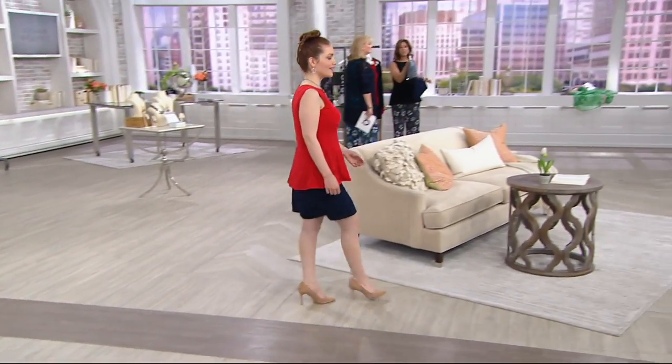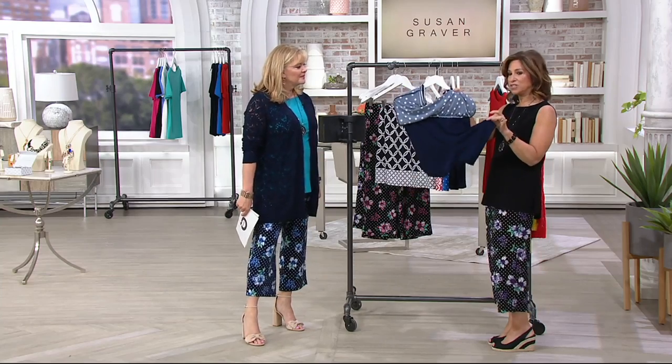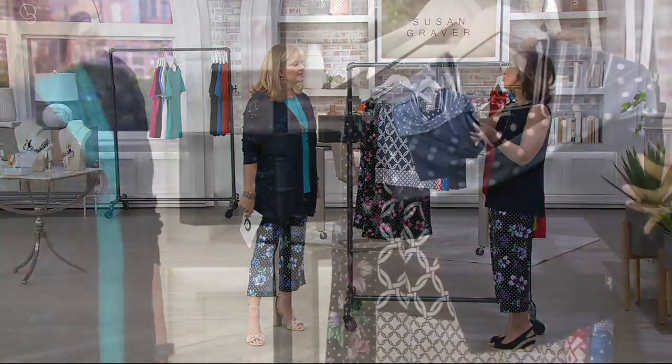And there is a short underneath. So that's the beauty of this — it looks like a skirt, but it has a little short. We're calling it a skort.